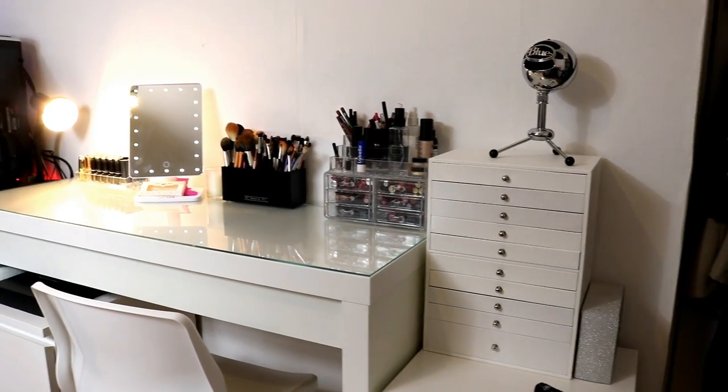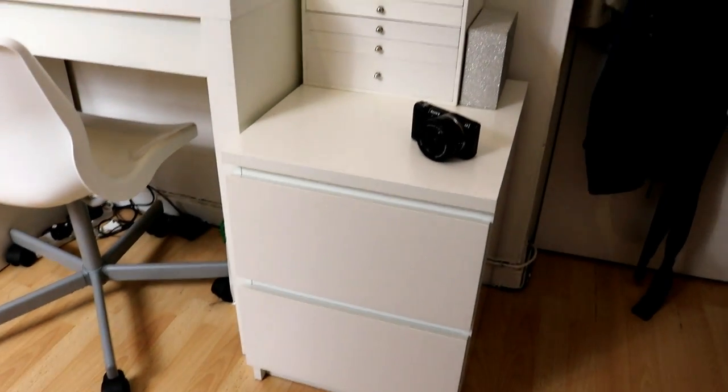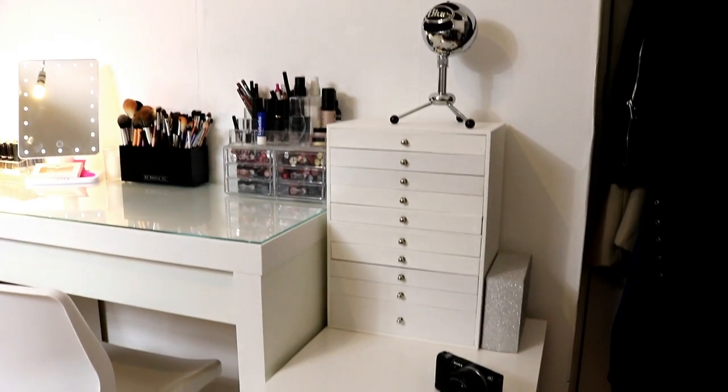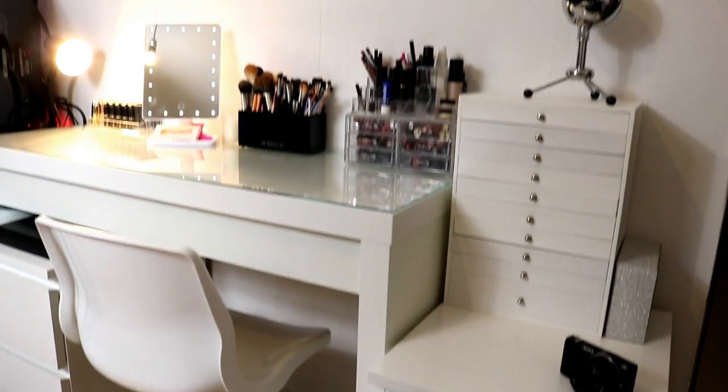Hey guys, so today I'm finally going to be showing you my makeup collection and my vanity area — it's finally done. I don't have any more things to add. Please mind the Shrek cushion in the background! I'm just going to jump straight into this video, my hand is shaking, and I hope you'll enjoy it. This is what my vanity area kind of looks like.